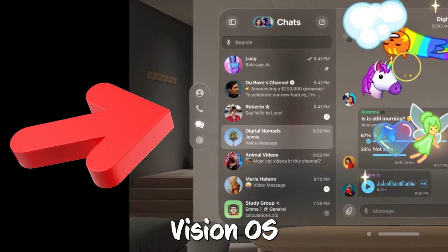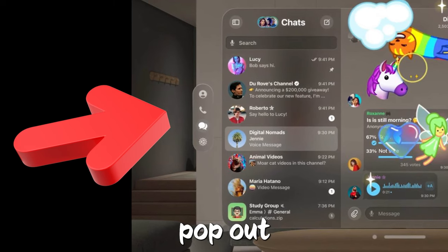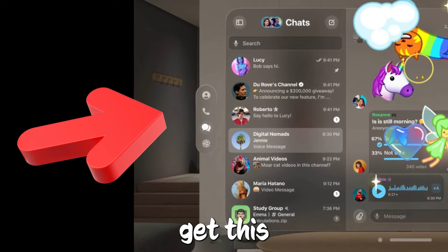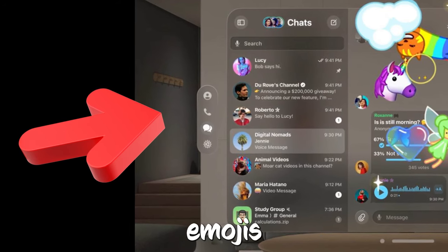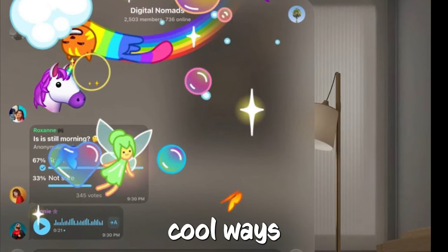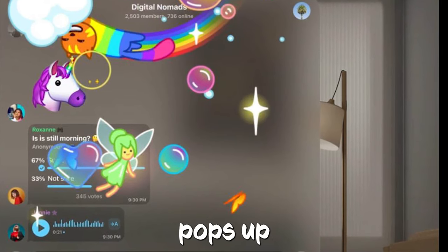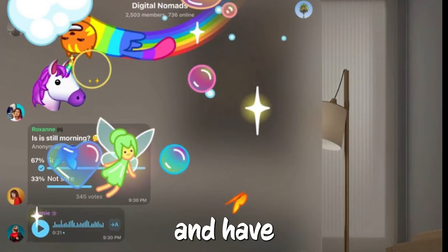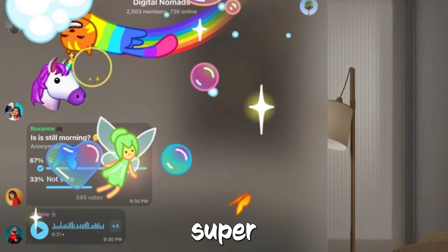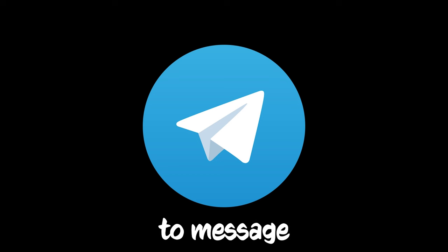In the Telegram app for Vision OS, there's a sidebar that shows all your chats. When you play videos, they sort of pop out and become way more immersive, like you're right there in the action. When you send emojis, they take over the screen and animate in cool ways. For sending messages, you can use a virtual keyboard that pops up, or you can just talk and have Siri dictate the message for you. It's all about making chatting on Telegram super interactive and fun with the Vision Pro headset.